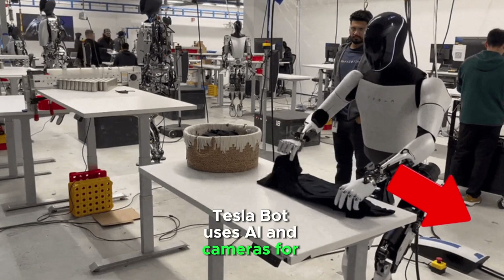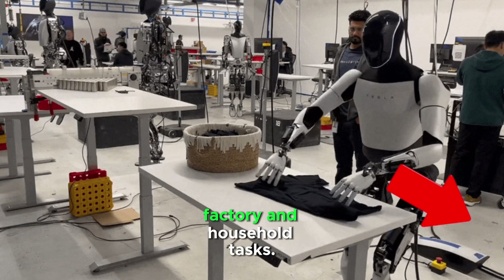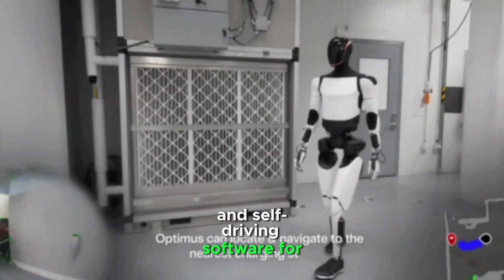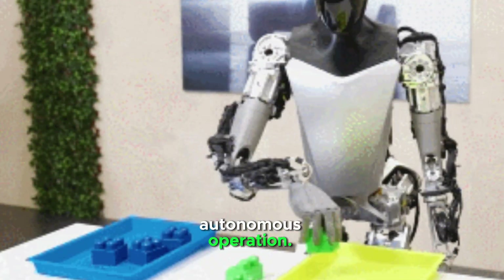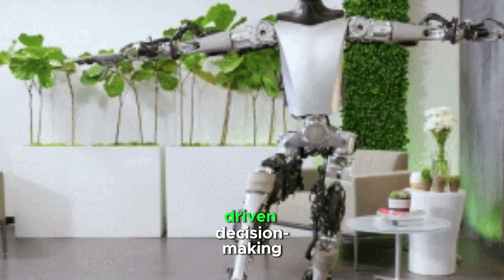Tesla Bot uses AI and cameras for vision and navigation. It can be trained to perform factory and household tasks, integrates with Tesla's AI and self-driving software for autonomous operation, and is expected to evolve with more dexterity and AI-driven decision-making.